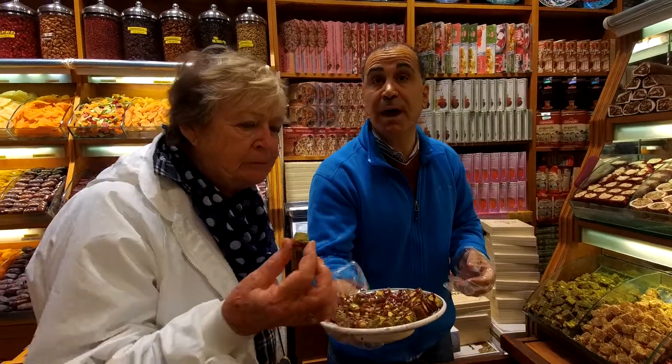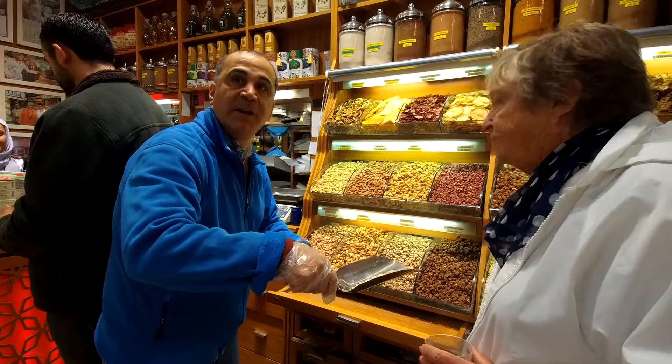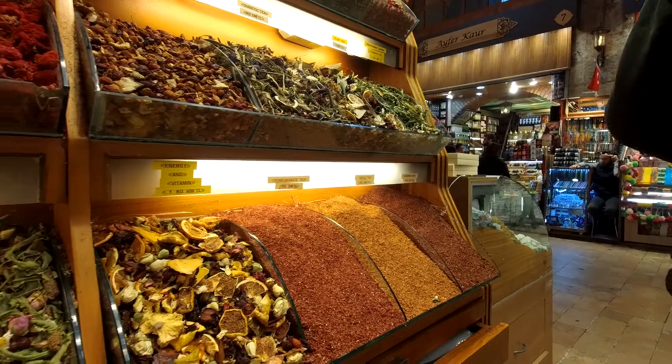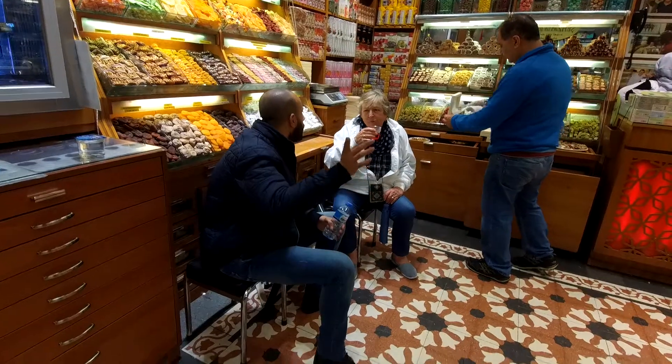We wanted to buy Turkish Delight, and our guide said this was the shop to buy from. So we spent quite some time here, buying and joking with the owner, who had been to South Africa and spoke very good English.